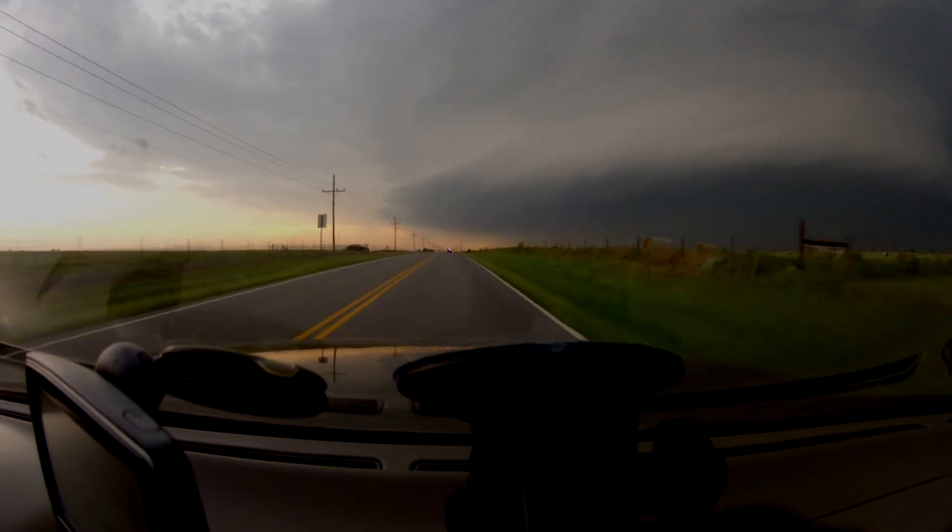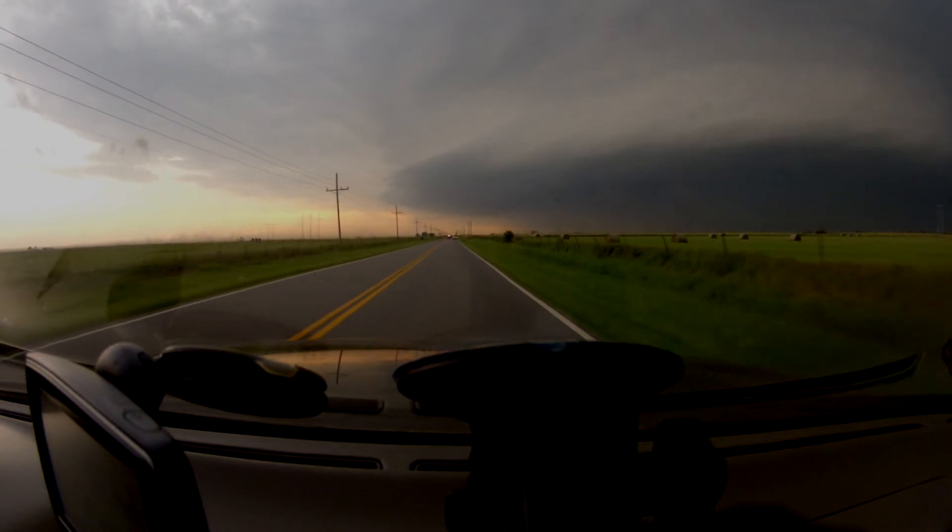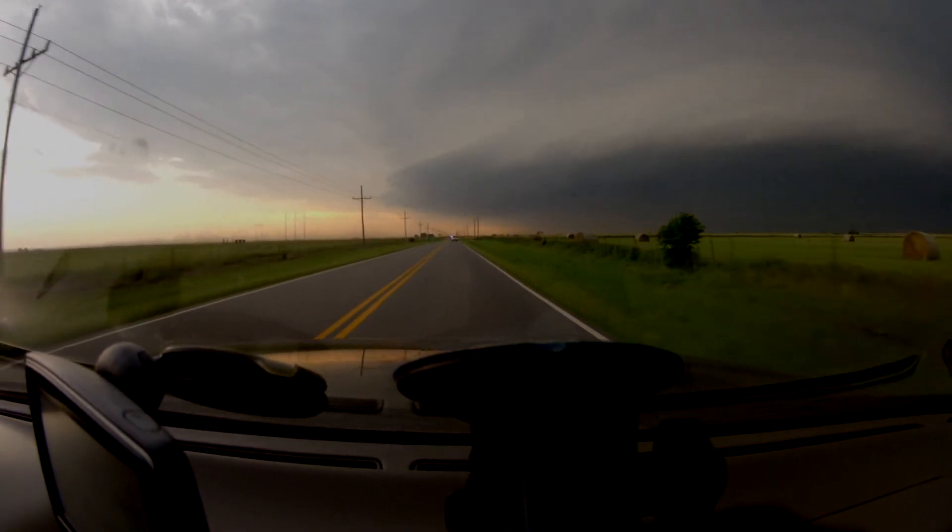Let's go to Reed Timmer here live. We just — it is down, parallelizing, and the tornado actually ripped our hood off the Dominator. The hood is gone.